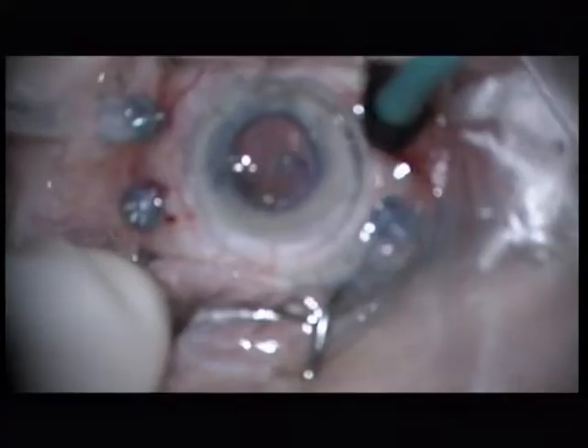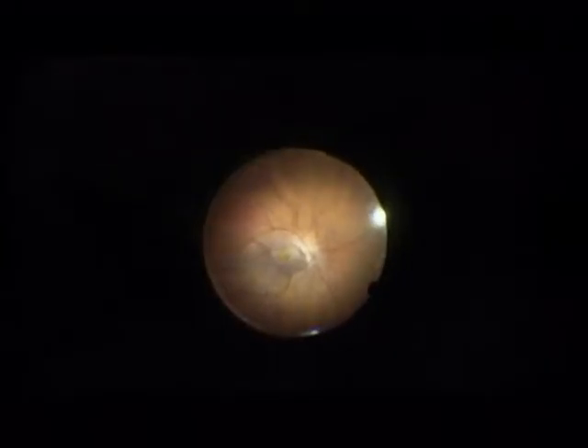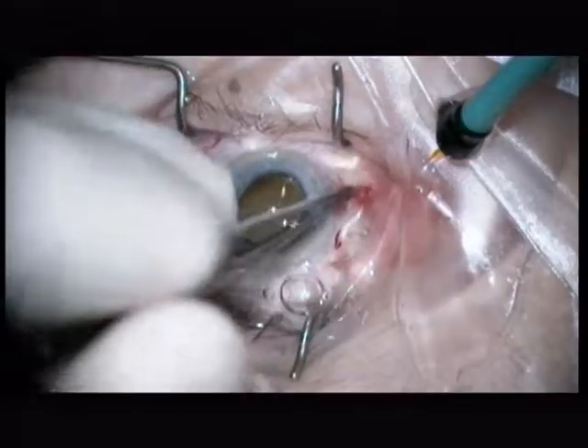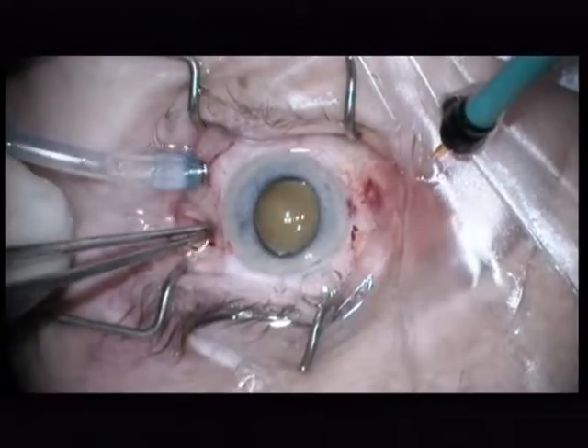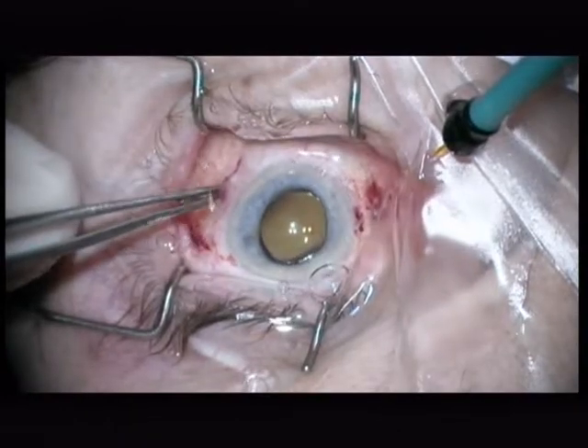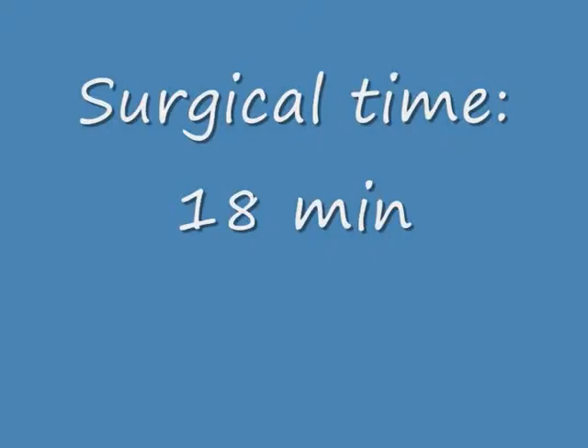I am going back to the contact lens to do some more peeling and now I am removing the ILM. The ILM is not the pathologic entity in this disease, so the removal is questionable. It does of course reduce the risk for a membrane in the postoperative follow-up. I remove all the trocar cannulas. You see how tight the globe is in the 27-gauge setup. The surgical time is 18 minutes.